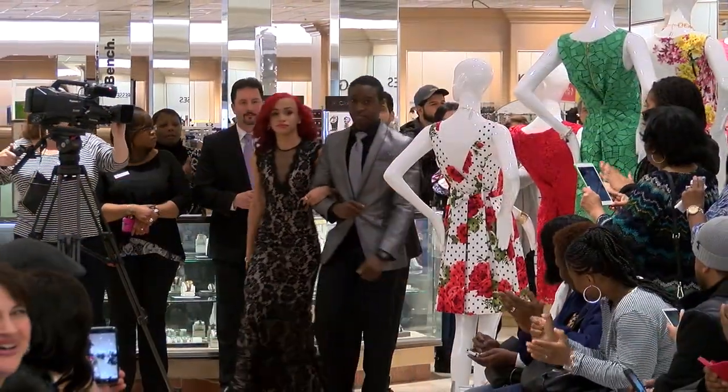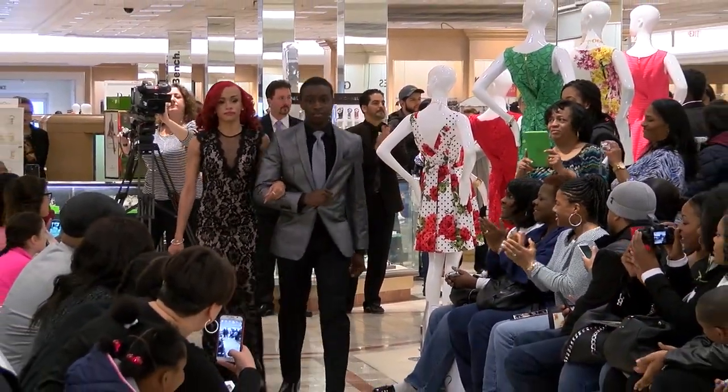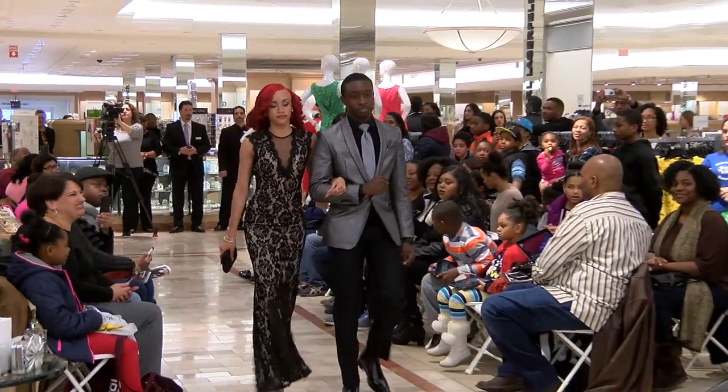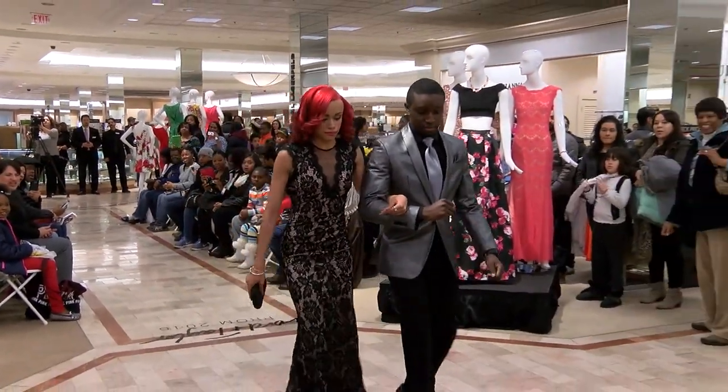Next we have Dominique. She is wearing a black lace cap sleeve dress with a nude lining underneath. Very nice, Dominique.